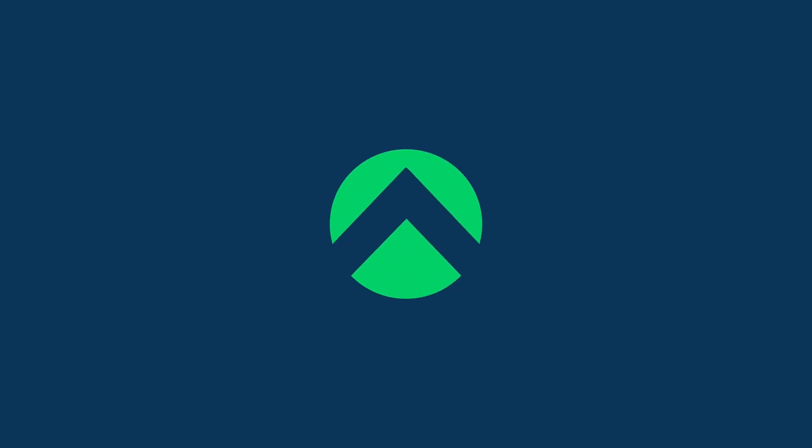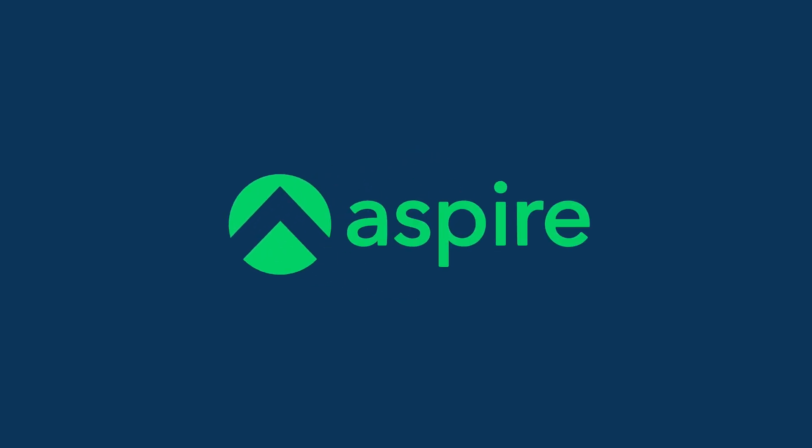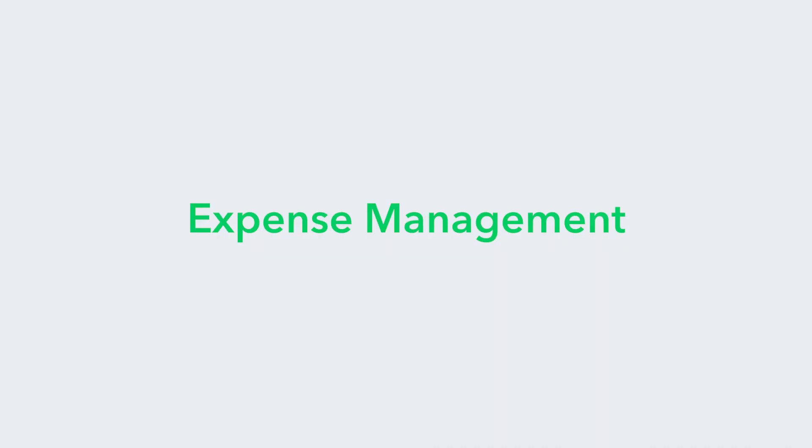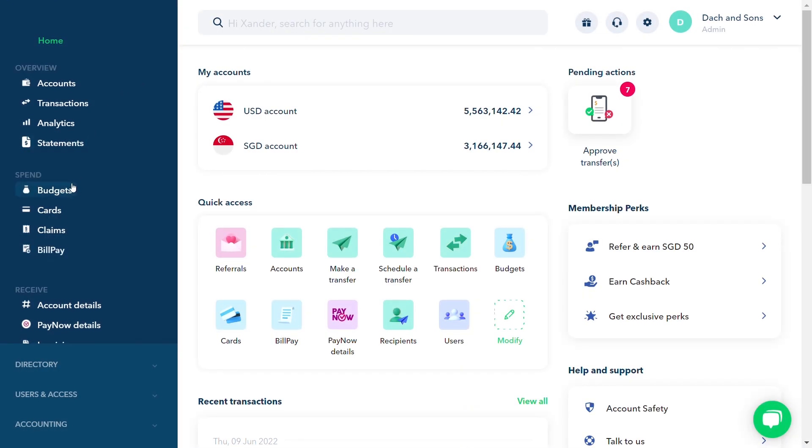Aspire is the all-in-one finance operating system for growing businesses. Our expense management suite allows you to scale your finance operations while saving time and money. Here's how it works.